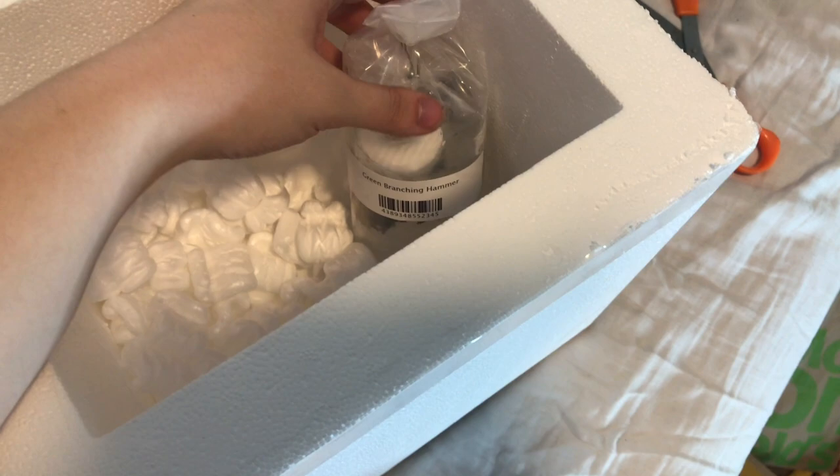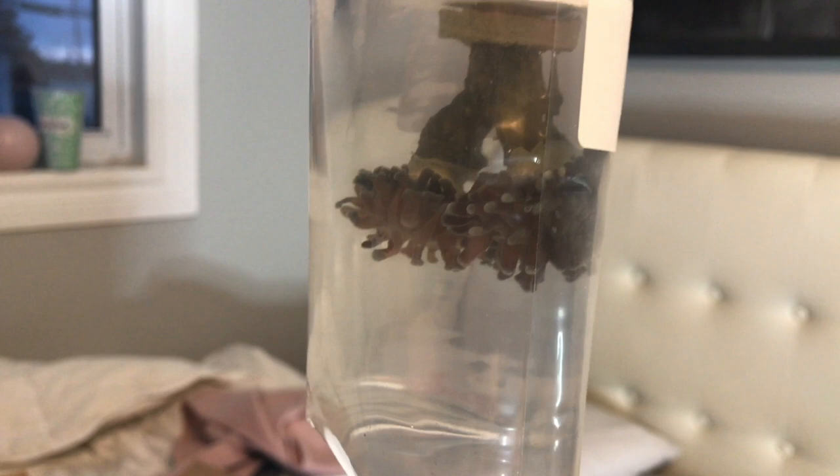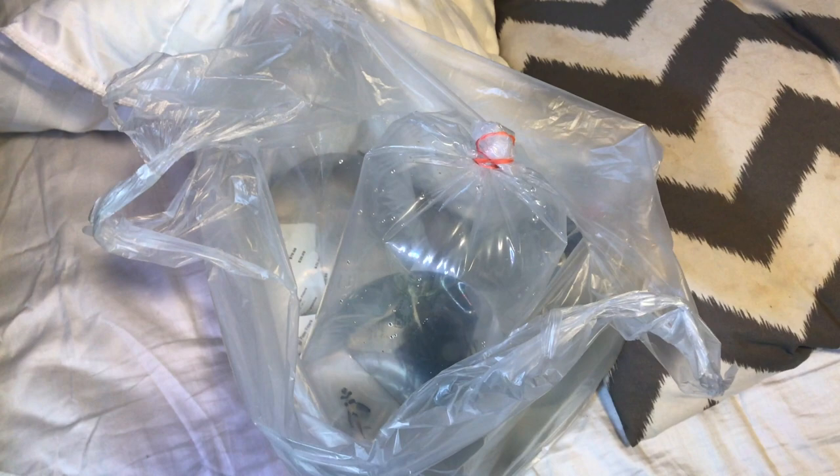Next up is my green branching hammer. Again, this is way bigger than I expected, so I have to say I am quite pleased. These will look so much prettier once I get them in bright lighting. And there are all of my corals and two snails that I ordered.